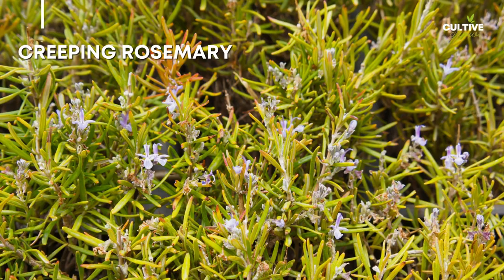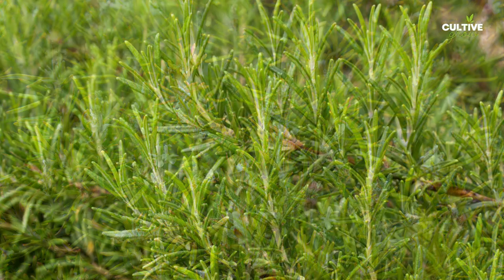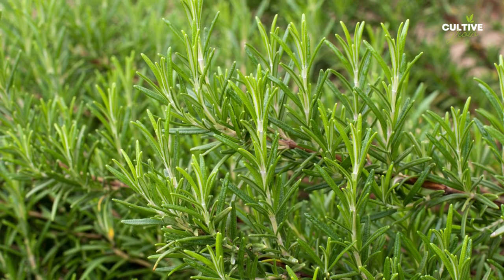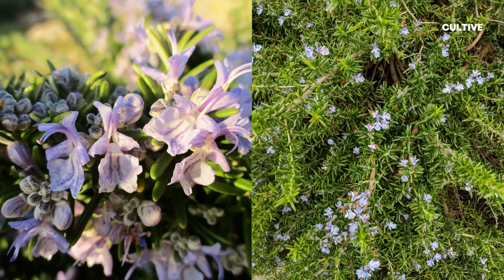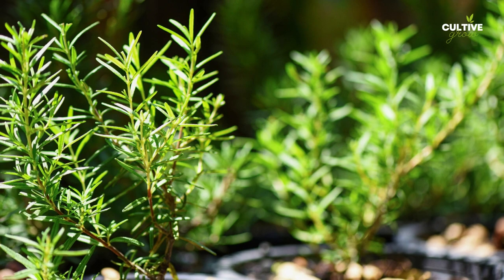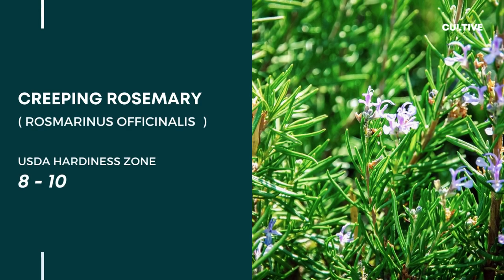7. Creeping Rosemary is a beautiful and aromatic groundcover that adds both visual appeal and fragrance. With its trailing habit and small, needle-like leaves, creeping rosemary forms a dense mat of foliage that spreads horizontally. This drought-tolerant plant thrives in full sun and well-drained soil.